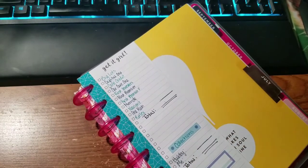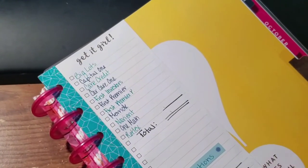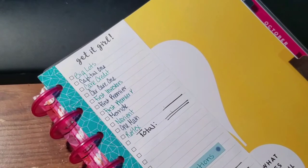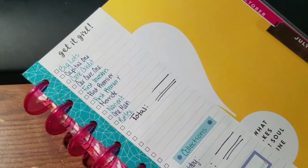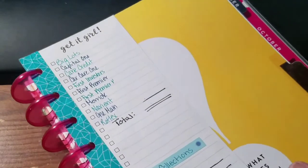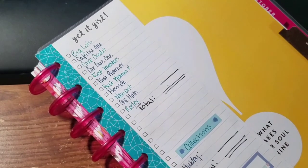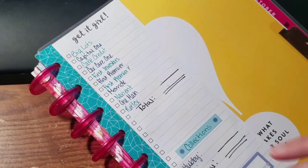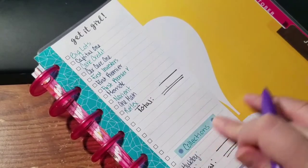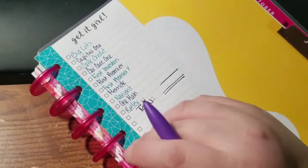I already have my list over here on the side so we can go through this really quickly. I still have the cash envelope stuffing video to upload — I got to finish editing it. I was trying to use an editing software I got but for some reason it just would not load to YouTube, and I'm not sure why.